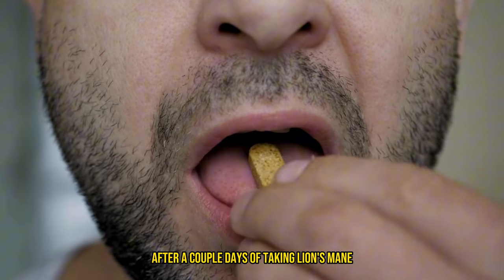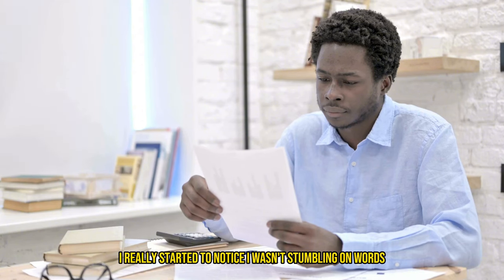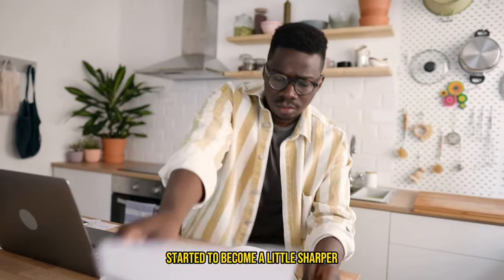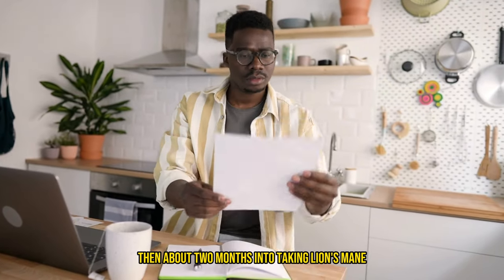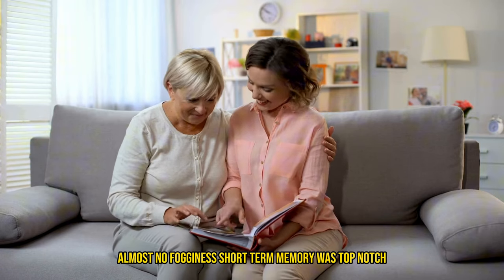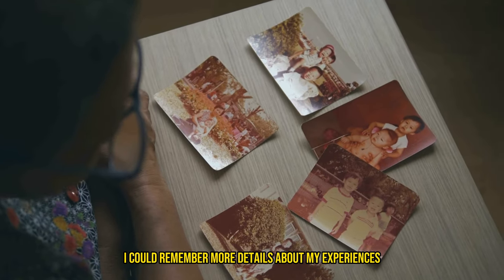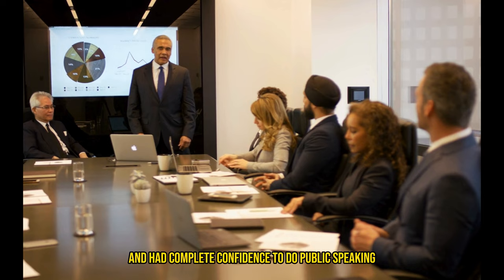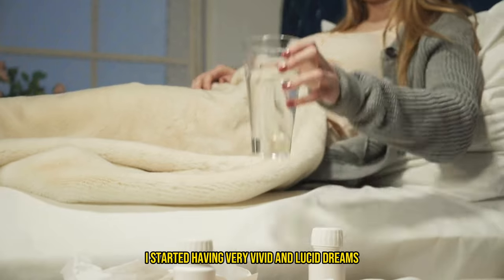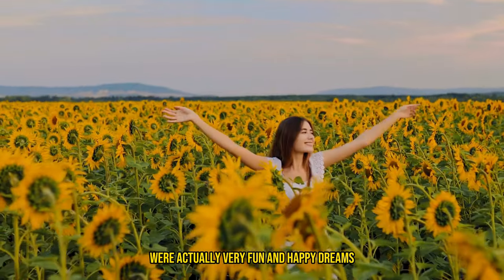After a couple of days of taking lion's mane, I started to notice a little fogginess had gone away. After about two weeks, I really started to notice I wasn't stumbling on words and my short-term memory started to become a little sharper. Then about two months in, I started to feel the full effects — almost no fogginess, short-term memory was top-notch, and even my long-term memory started coming back and becoming more clear. I could remember more details about my past experiences and had complete confidence doing public speaking. I even noticed when I started taking my second dose right before bed, I started having very vivid and lucid dreams — and most of them were actually very fun and happy.